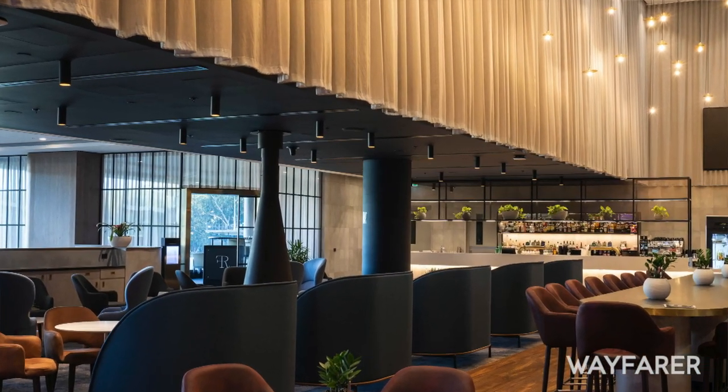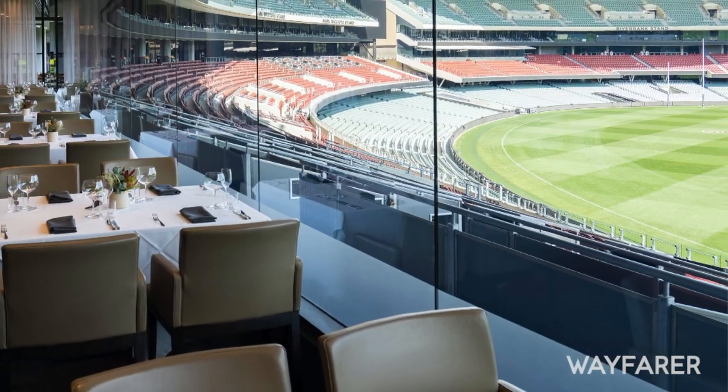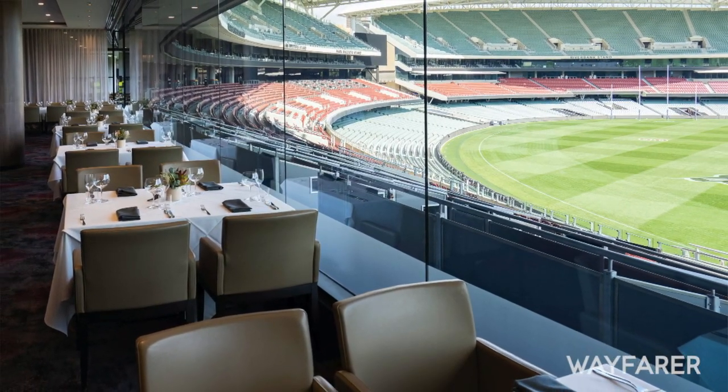We've got two fabulous new dining spaces. Five Regions Restaurant is our newest offering — a 40-seat restaurant focusing on the five wine regions of South Australia. That's got to be a fun concept while you're overlooking the Oval at the same time. Correct, all of our food and beverage spaces look over the Oval, and our rooms look over this beautiful outlook here.